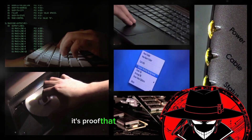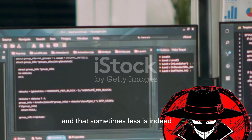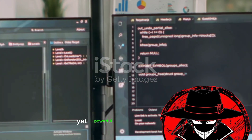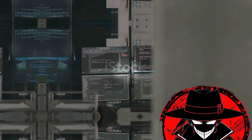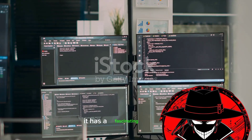It's proof that size isn't everything, and that sometimes less is indeed more. Stay tuned as we dive deeper into this miniature yet powerful Linux distribution. TinyCore Linux didn't just appear out of thin air — it has a fascinating history.